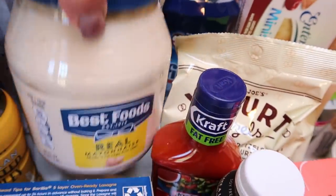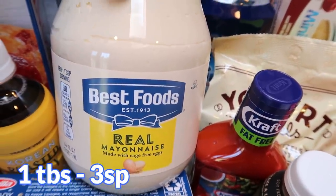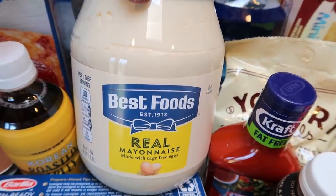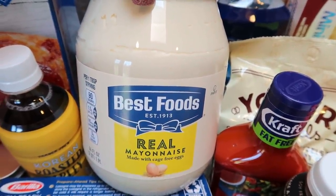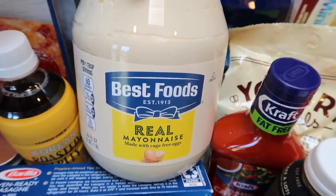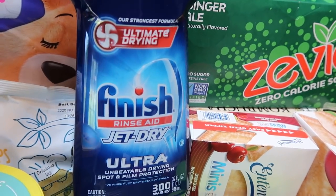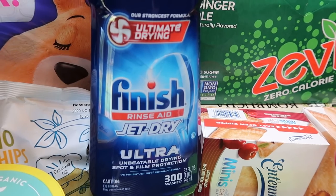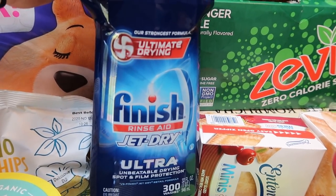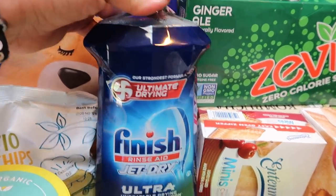I went to Costco hoping for the Chosen Foods avocado mayo, but they didn't have it. We're almost out for my husband's sandwiches, so I'm going to hoard what's left of the Chosen Foods and he said he's fine with Best Foods, so I picked that up. A little disappointed. Some Jet Dry was on sale for $6 — with my new dishwasher this is a must. The dishes come out cloudy without it and one little bit lasts forever, so I couldn't pass up $6 at Costco.